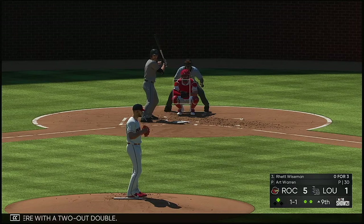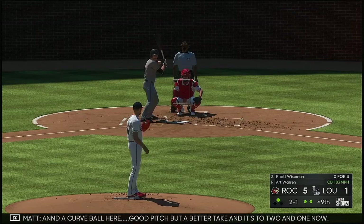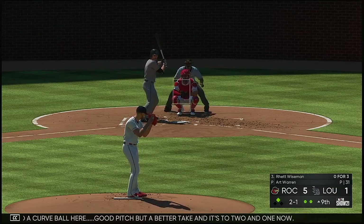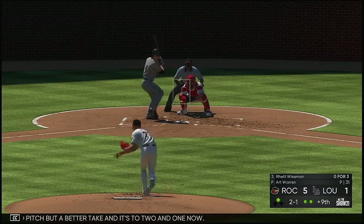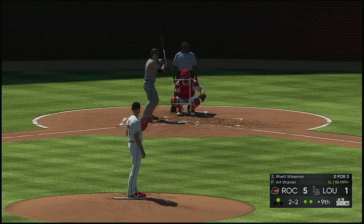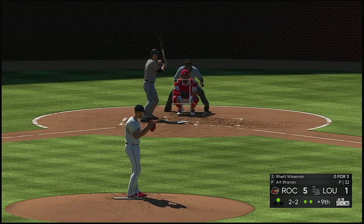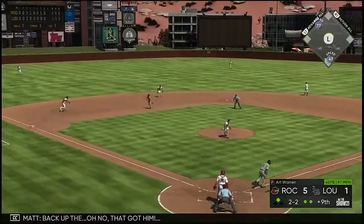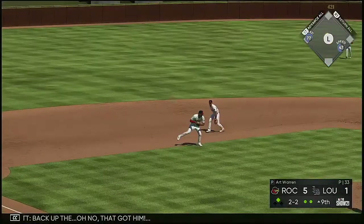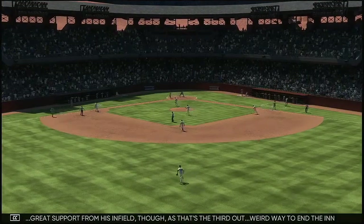Rhett Wiseman standing in now. A curveball here — good pitch but a better take, and it's 2-1 now. In there, 2-2. From the belt, kicks and deals — back up, oh no, that got him. Great support from his infield as that's the third out. Weird way to end the inning.